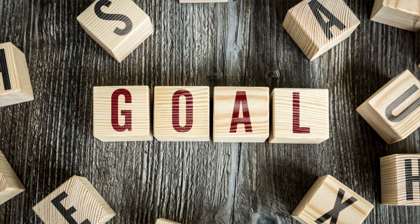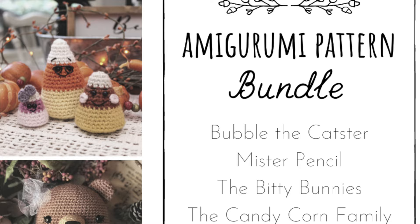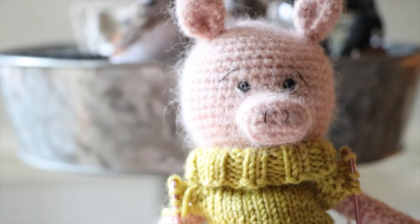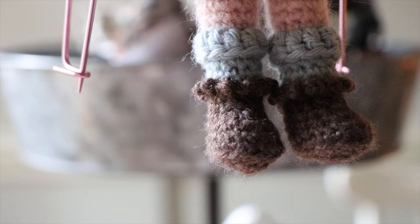My next project on my crafting bucket list actually isn't necessarily a project — it's more a goal of mine, and that is to do more designing. I've done a handful of designs in the past but I've never considered myself a designer; I always consider myself a maker. In the last month or two I have started getting all of these ideas for my own patterns — they've literally been bubbling up from I don't know where. I've started working on a couple of designs in the prototype stage, and the first one is this little piggy right here — he's completely naked right now, though he does have some little underwear on thankfully.